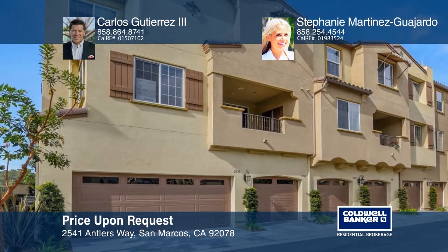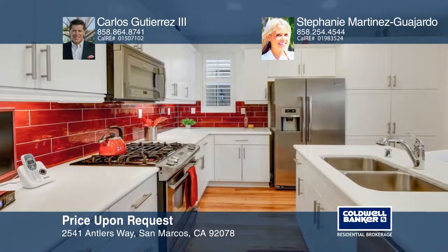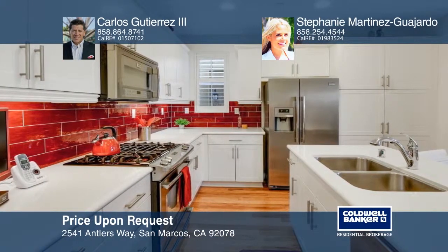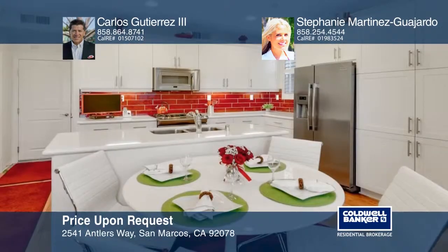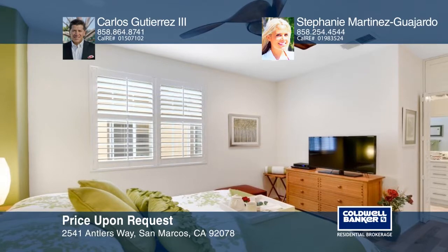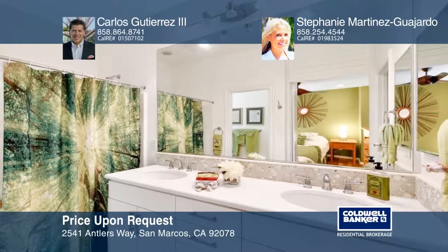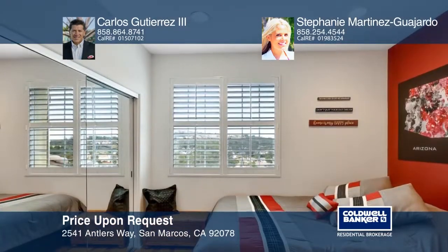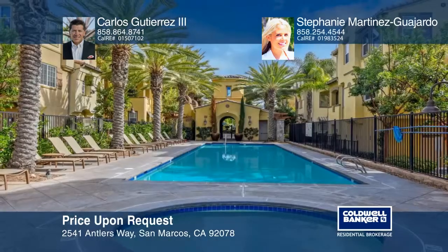This totally stunning three-bedroom, two-and-one-half bath exquisitely decorated townhome is move-in ready. The interior has been decorated by a professional designer with an eye for natural and inviting color. The chef's kitchen features white cabinets, custom white quartz countertops, stainless steel appliances, and a captivating backsplash. The entire home has a clean contemporary feel with bright white walls and gorgeous light warm-toned hardwood flooring. Amazing upgrades include recessed lighting, dual plantation shutters, and an intercom system. The private hidden patio is perfect for relaxing or entertaining. Contact Carlos Gutierrez the Third and Stephanie Martinez Guajardo today for more details.